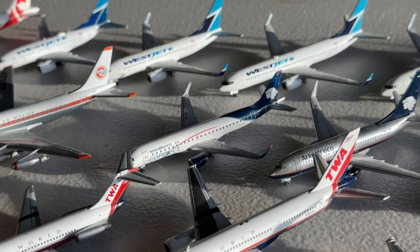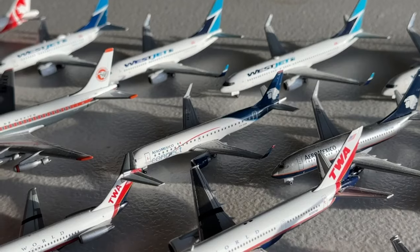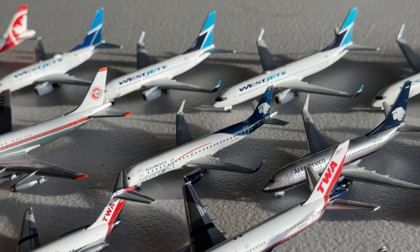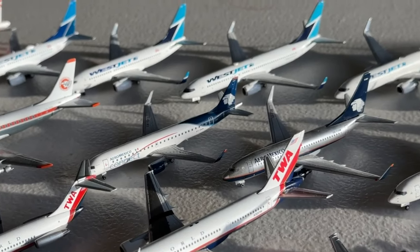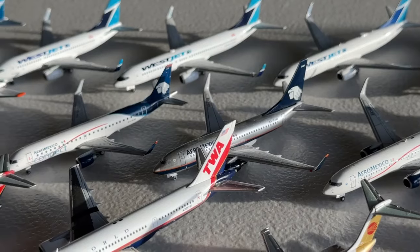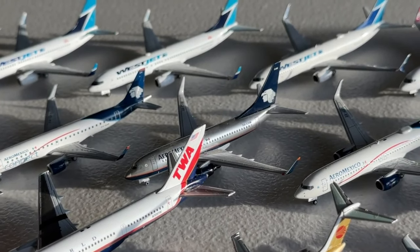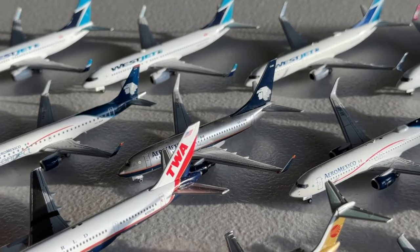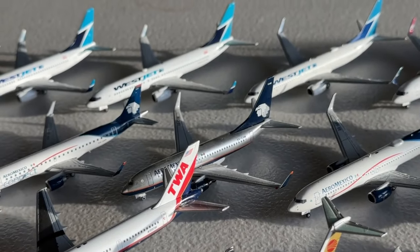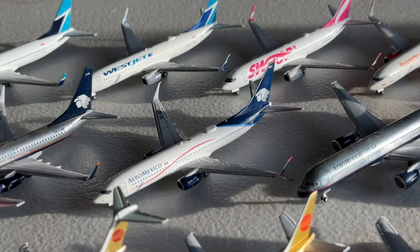Next we have the Aeromexico Connect Embraer E190. This is an awesome aircraft and I've been really glad to have it for Dallas. Excited for the mainline DFW, but this will still be a pivotal asset as they continue to fly them for quite some time. Here's the Aeromexico Boeing 737-700. I just bought it because I thought it looked cool at the time and it still looks cool to this day — quite a unique offering but it certainly gets the job done.